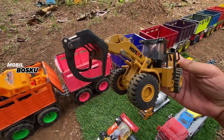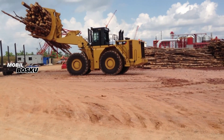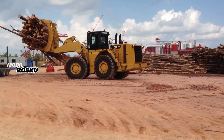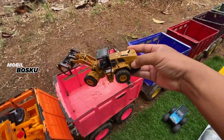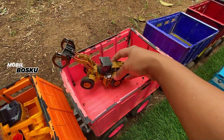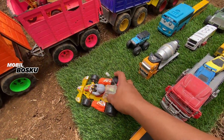Ada bulldozer penjepit kayu. Mantul. Wow, keren sekali ya, mirip dengan yang asli. Wadidaw! Lihat teman-teman.